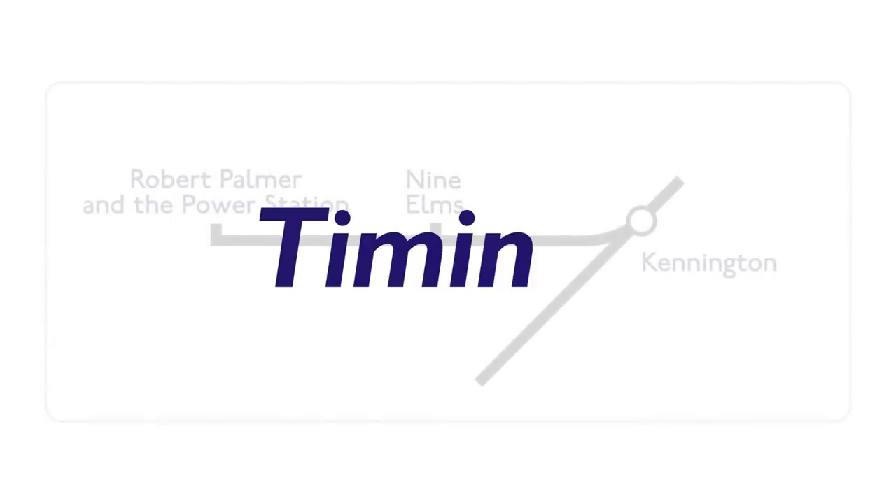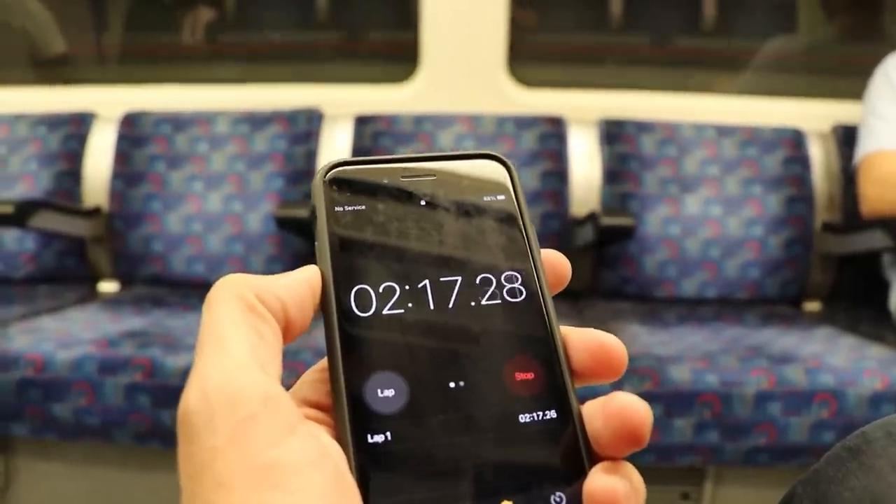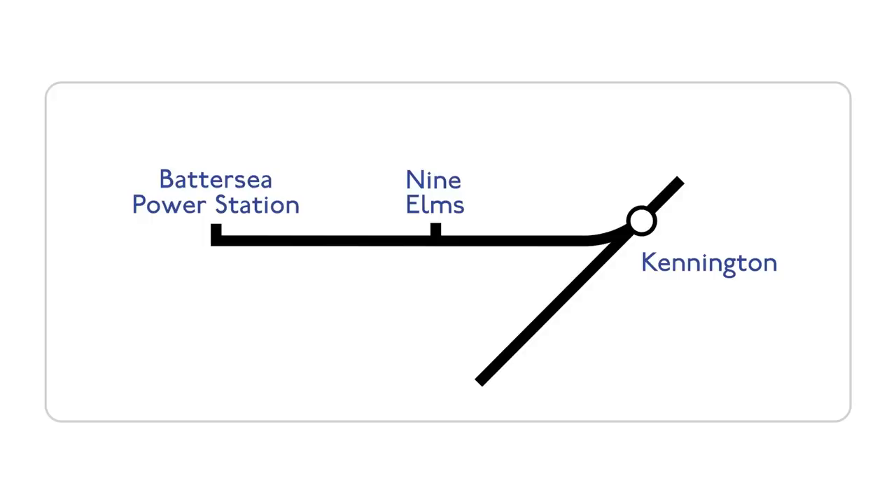Battersea Power Station to Nine Elms looks like a short distance — how long does it take? To work this out, I get my stopwatch up and time the journey. I was wondering if Battersea Power Station to Nine Elms might be a new entry into the top ten list of shortest times between two tube stops, but sadly it doesn't make the list. Here are the timings anyway.